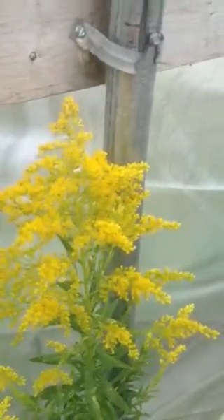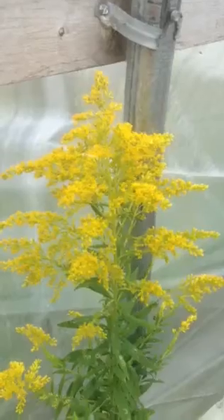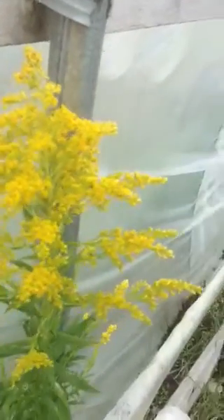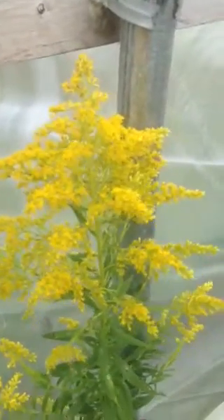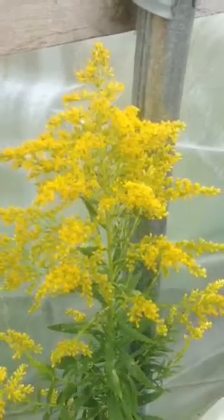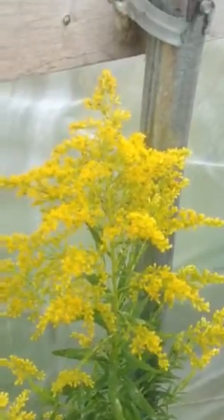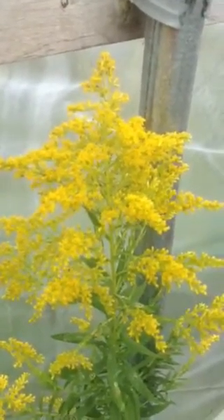Ragweed is often confused with goldenrod, which also blooms at the same time. And you can see obviously the color difference. But goldenrod has spherical pollen — it is spread around by bees and butterflies. Spherical, meaning if it does come in contact with your sinuses, it's less likely to annoy them than ragweed. So there's a little confusion there.